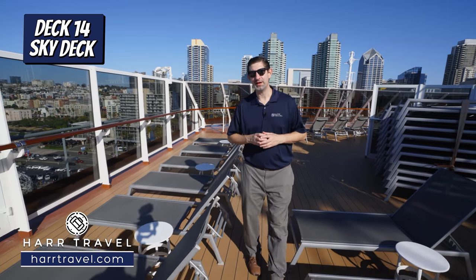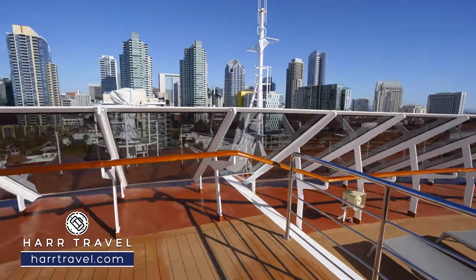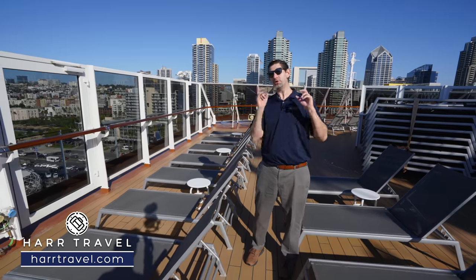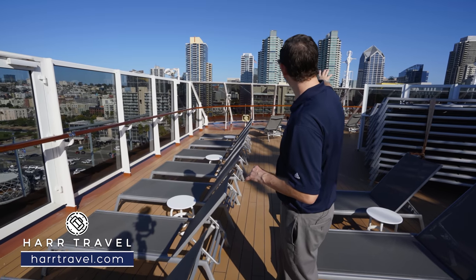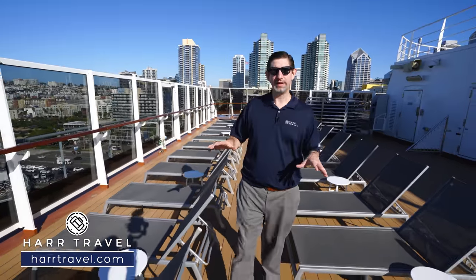On deck 14 towards the front of the ship at the very top you're going to have the sky deck. It wraps all the way around in a giant horseshoe — if you love the sun, this is the perfect spot for you. Lounge chairs with tables right in the middle, wrapping all the way around so you can also see it's the perfect spot to be in some of the most scenic parts of the world. One other nice touch is that this is fully accessible, so the elevator takes you all the way up to deck 14. Holland has really done a great job paying attention to accessibility in the design of this ship.